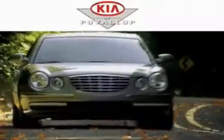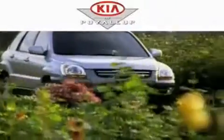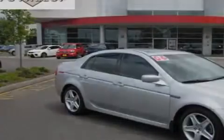Another fine vehicle offered by Kia of Puyallup. This is a 2006 Acura TL. It features a 3.2-liter six-cylinder engine and a five-speed automatic transmission.